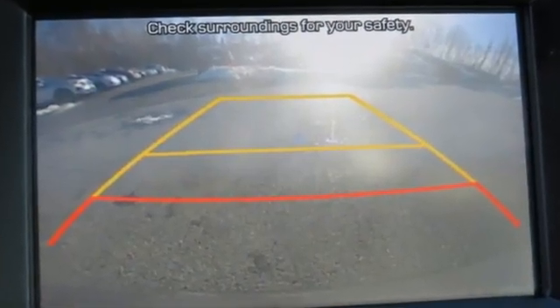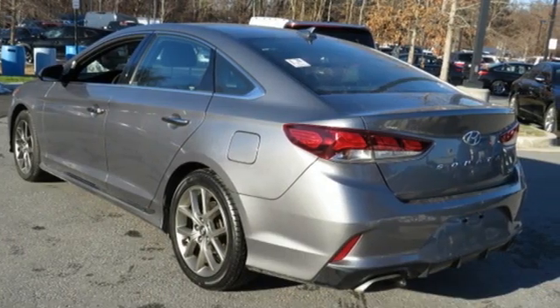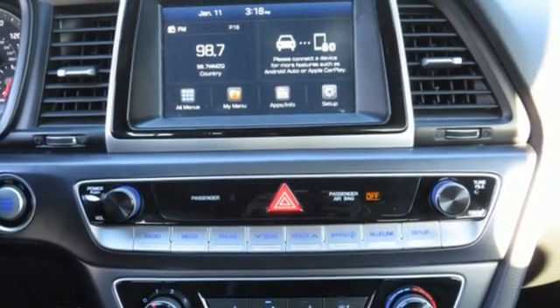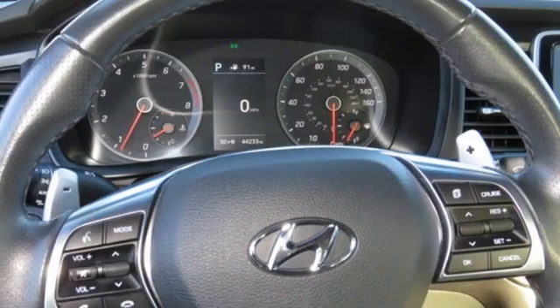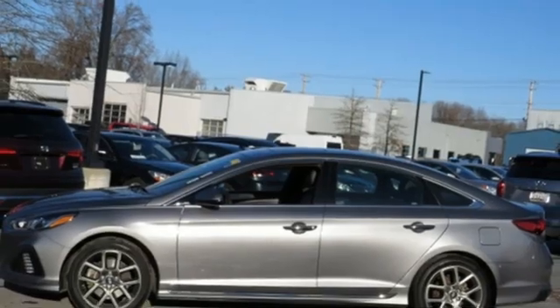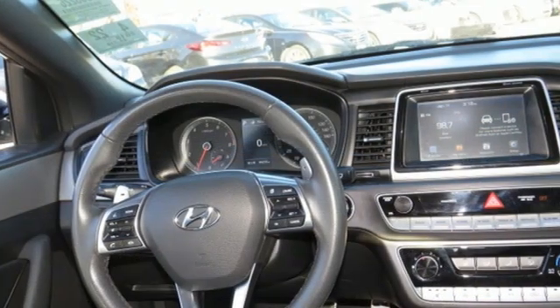Bluetooth wireless audio streaming, Apple CarPlay and Android Auto, front heated sports seats, doors and push button start proximity key, leather steering wheel, intercooled turbo in-line four-cylinder engine, hands-free liftgate, sports suspension and automatic transmission.